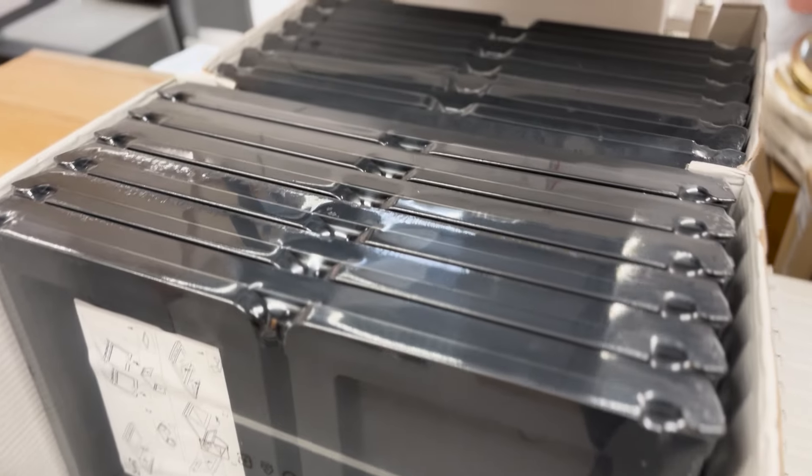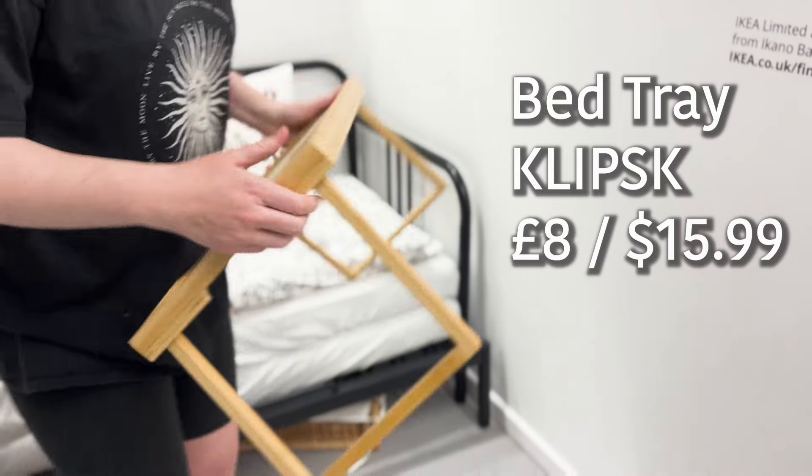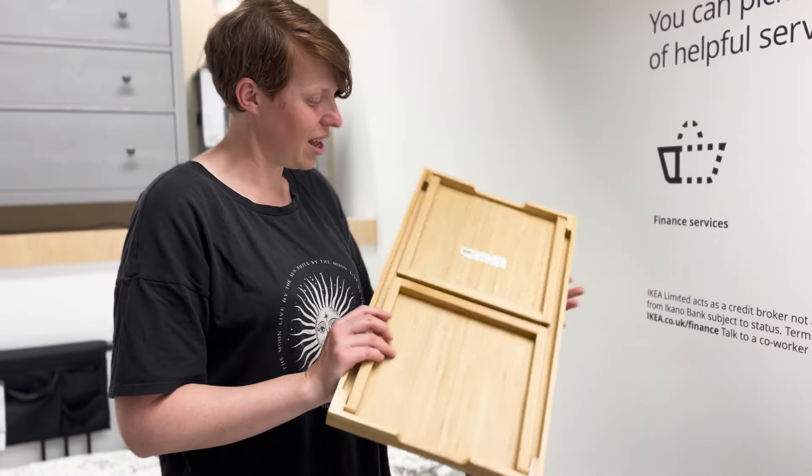This could potentially work as a little camping table if you're car camping. It's a bit more comfortable, folds down flat, and is pretty lightweight. I like the look of this one.